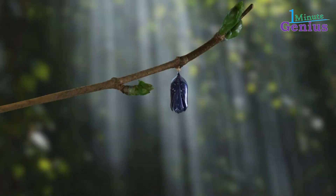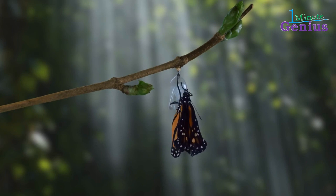The monarch butterfly is also known for its unique life cycle, which includes four stages: egg, caterpillar, chrysalis, and adult butterfly.